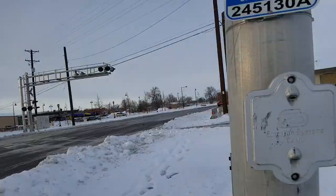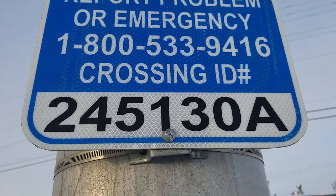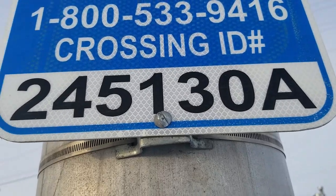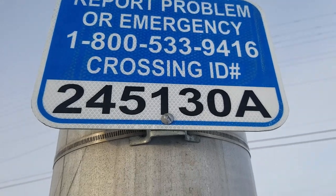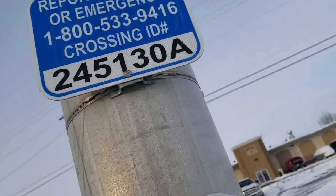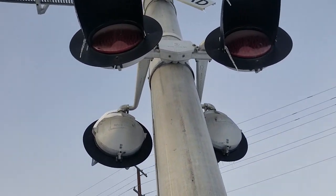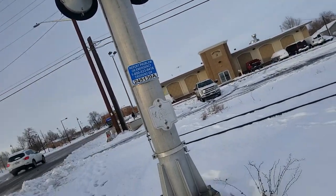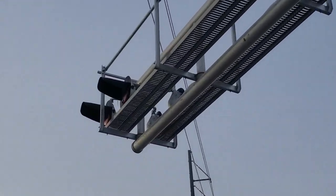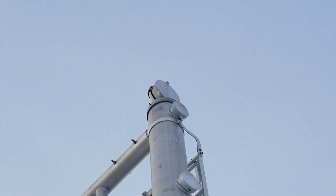The first signal here is a SafeTrain cantilever. Here's the emergency information — they really want you to know the DOT number from afar because the text is huge. The DOT number is 245130A. The lights up here are SafeTram 12x20 inch lights with LEDs in them, probably dialed up. There are more SafeTram 12x20 inch lights up there with LEDs. And the bell at this signal is a SafeTram mechanical bell.